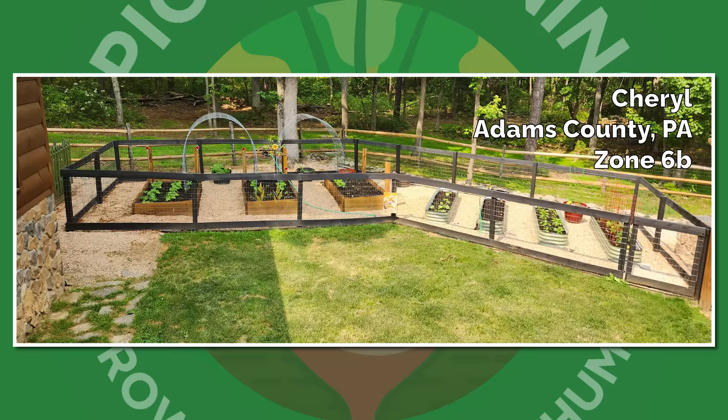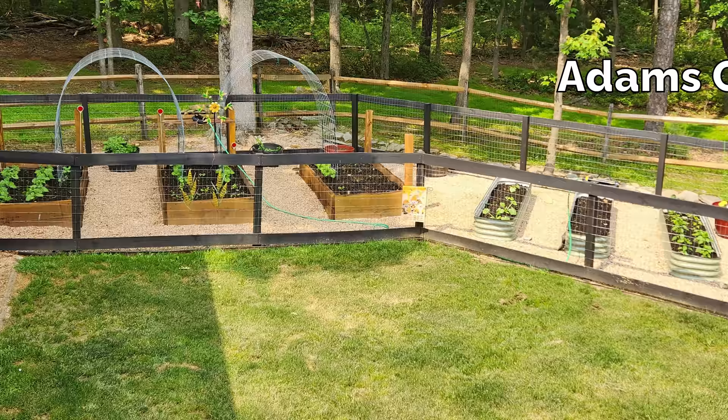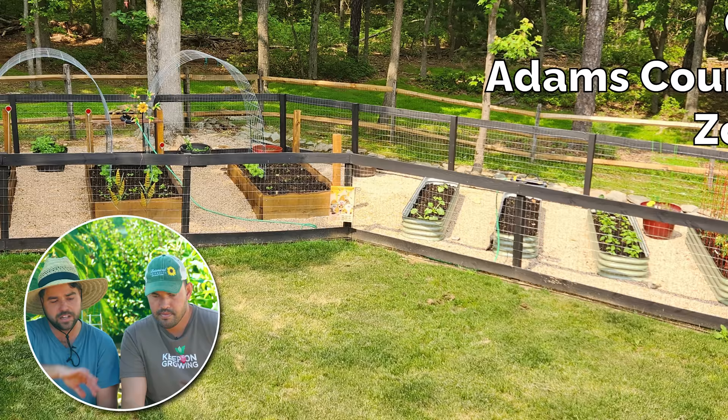We have Cheryl from Adams County, Pennsylvania, Zone 6B. Looks like she's rocking some Birdies beds but also some DIY wooden beds. The garden kind of takes a turn and she's just making the most of the space she has. I love the cattle panel trellises — I've always wanted to set one up. And it definitely looks like they have deer there — something I'm glad we don't have. Seven-foot fence for deer, otherwise you're going to be a sad gardener.